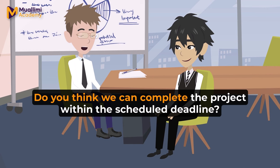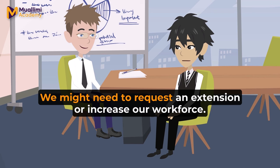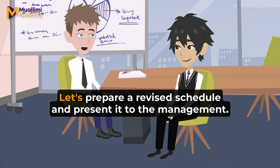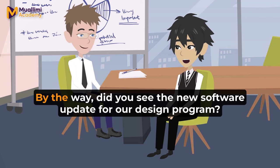Great. How about the timeline? Do you think we can complete the project within the scheduled deadline? It'll be tight, especially with these changes. We might need to request an extension or increase our workforce. Let's prepare a revised schedule and present it to the management. They should understand the need for flexibility given the scope of our changes. Sure, I'll work on that.